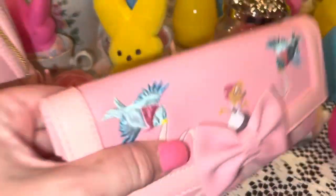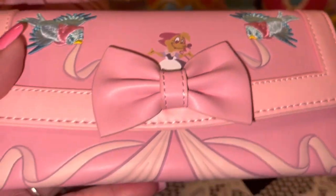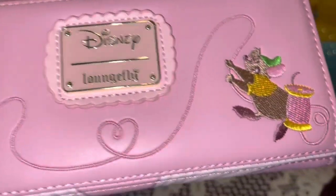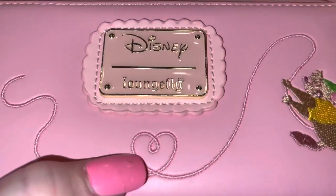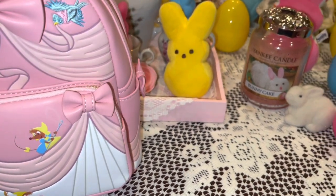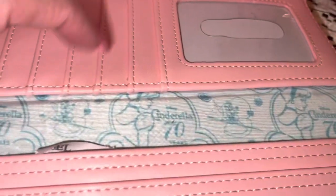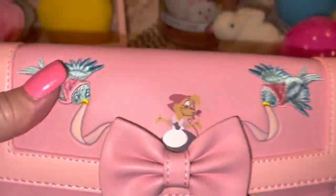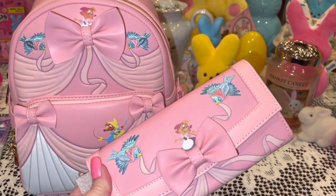The interior is absolutely beautiful — a really pretty cotton candy blue color with the 70th anniversary of Cinderella printed inside. The wallet matches it perfectly with the same colors, stitched bluebirds, a little mouse on the front, a pink bow, and the same Disney Loungefly metal tag with Gus Gus and his pink thread forming a little heart. Inside the wallet there are lots of card holders and an ID window with the same cotton candy blue Cinderella material. The clasp snaps automatically — just really good quality.